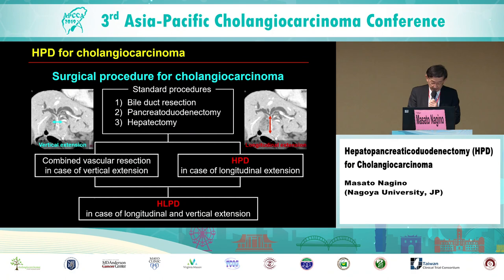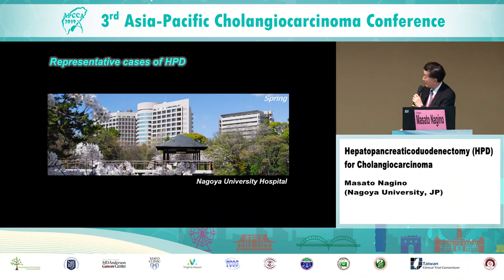Bile duct resection, pancreaticoduodenectomy, and hepatectomy are established standard procedures for cholangiocarcinoma. HPD is indicated for cases of cholangiocarcinoma with longitudinal extension, and this procedure has been performed mostly in Japanese leading centers. When a tumor has both vertical and longitudinal extension, hepato-ligament pancreaticoduodenectomy, so-called HLPD, is indicated. I will mention this super-extended surgery at the end of this talk.